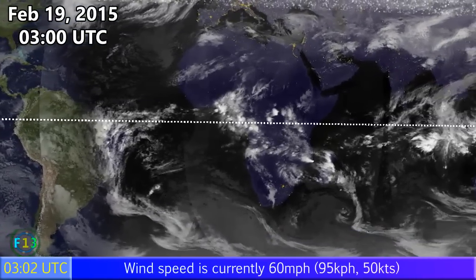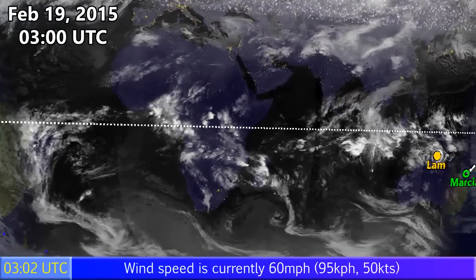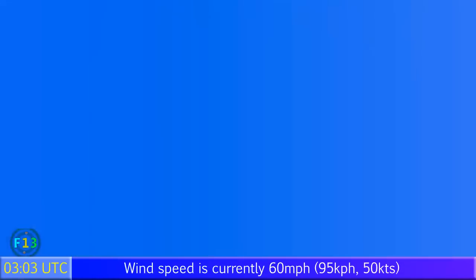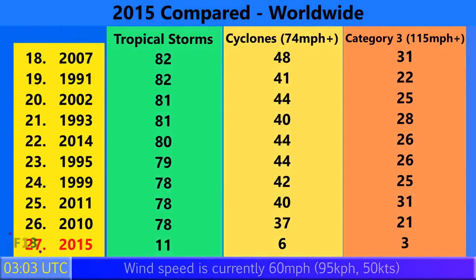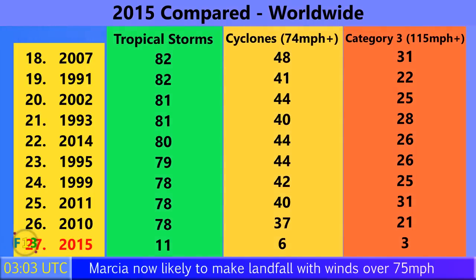As of February the 19th at 3am UTC, there is nothing else going on around the world apart from Cyclone Lam and two invests in the South Indian Ocean, which are not likely to develop. Marcia was the 11th storm to form worldwide in 2015 — and we're only in February. Six of those have become Category 1 cyclones, and this may well become the seventh on the Saffir-Simpson scale. Three of those have become Category 3 storms with winds of 115 miles per hour and higher.